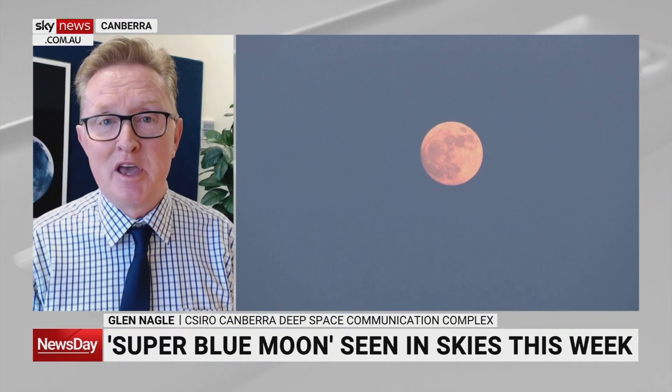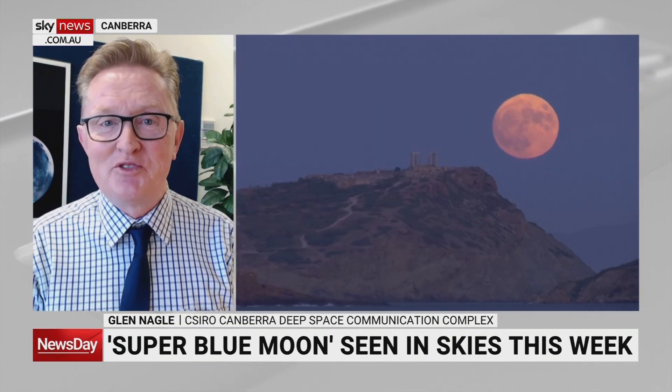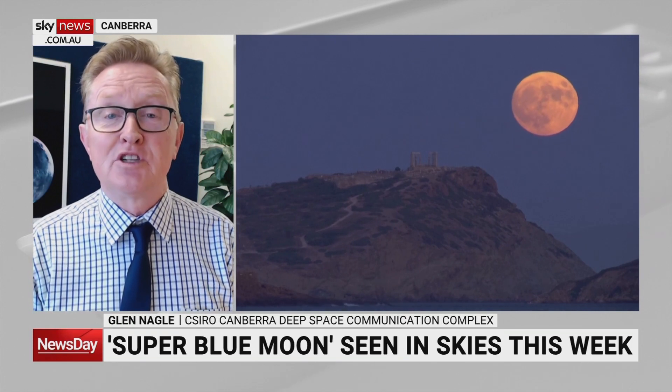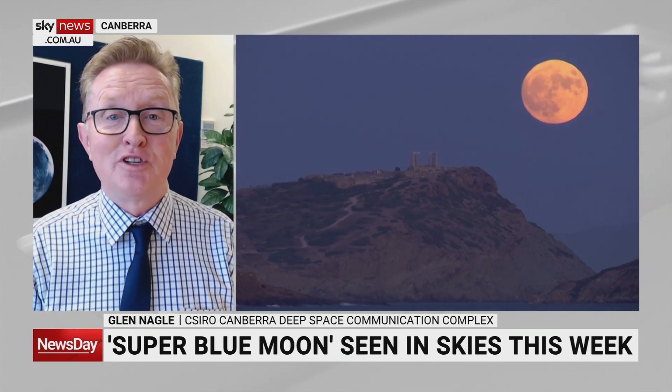If it's nice and clear tonight, look off to the south-east direction. You'll see the moon rising around about 6pm. Check online just to make sure you know exactly what your local time is. The best time to always see it is when it's closest to the horizon because it always looks larger.